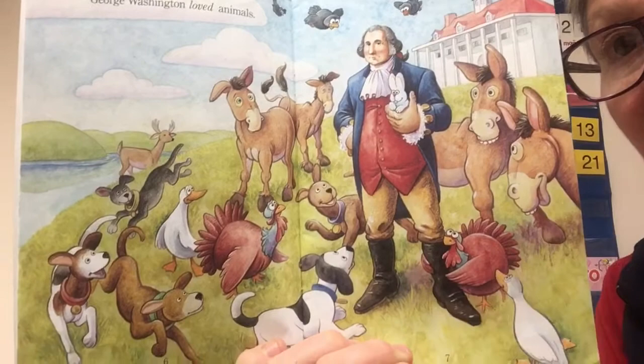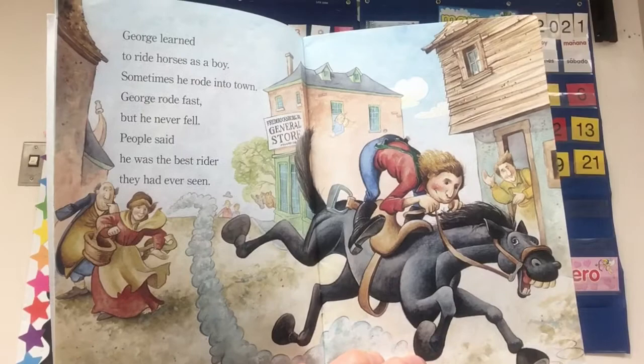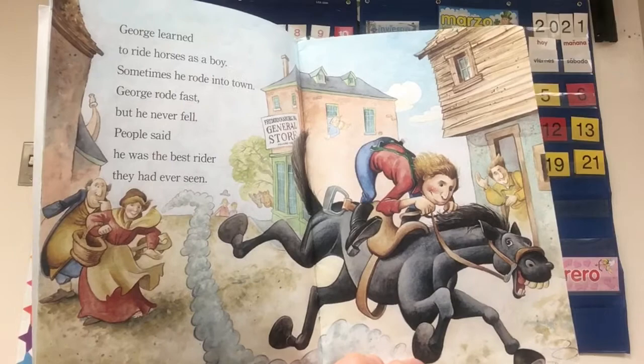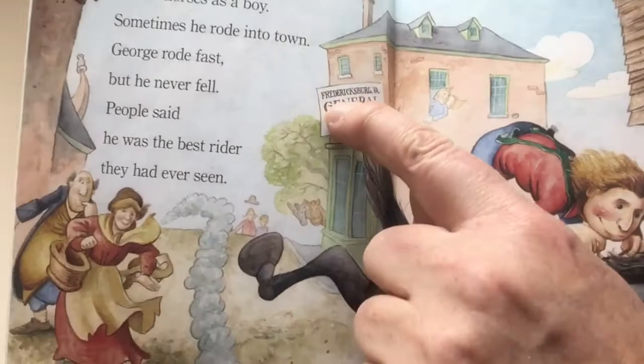George learned to ride horses as a boy. Sometimes he rode into town. George rode fast but he never fell. People said he was the best rider they had ever seen. I noticed here this says Fredericksburg, Virginia General Store. Fredericksburg is just about an hour south of where we live — it was the biggest town near the farm where he grew up.